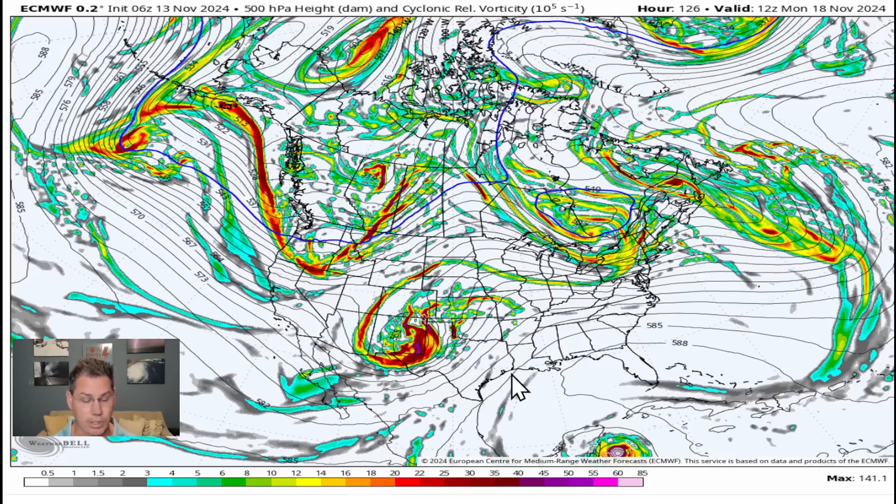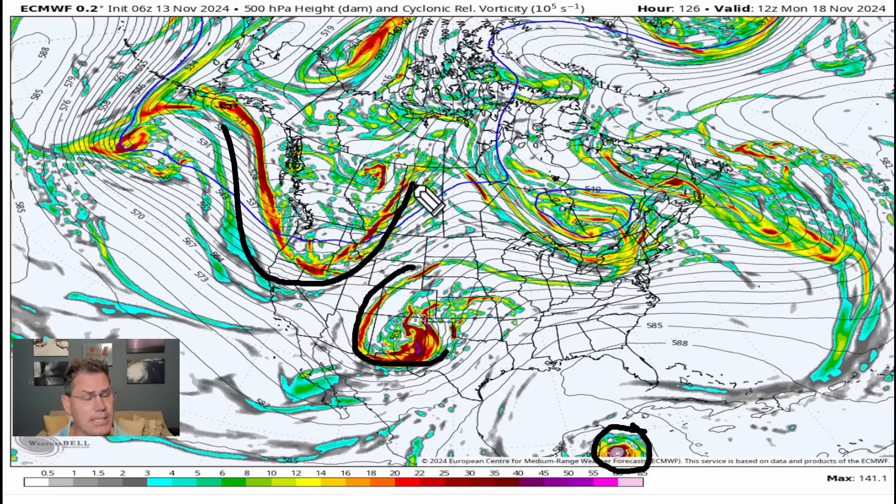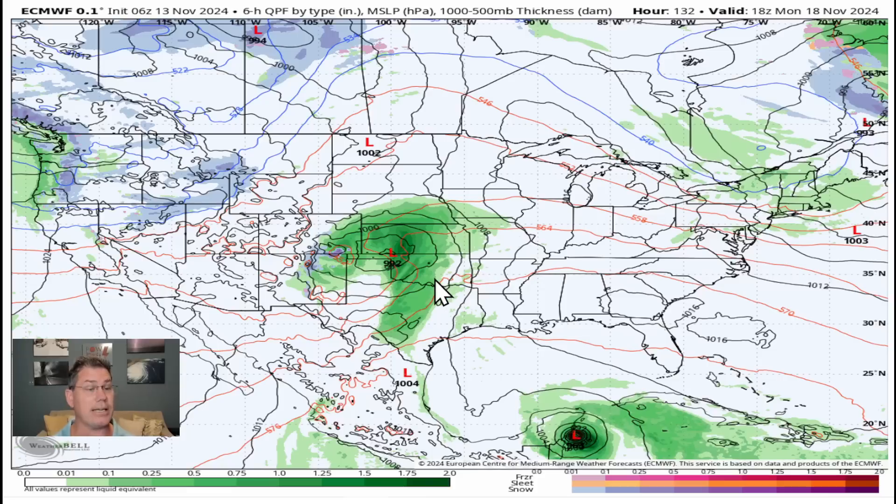By Monday, all the dynamics start to come together. We've got this vorticity out ahead of the cold front — this is Sarah still down in the Caribbean. Here's the cold front coming in from the Pacific Northwest. There is another disturbance out ahead of it. This is what's going to bring some more snow back into portions of New Mexico and more rain back into Texas and Oklahoma heading into Sunday night, especially into Monday.